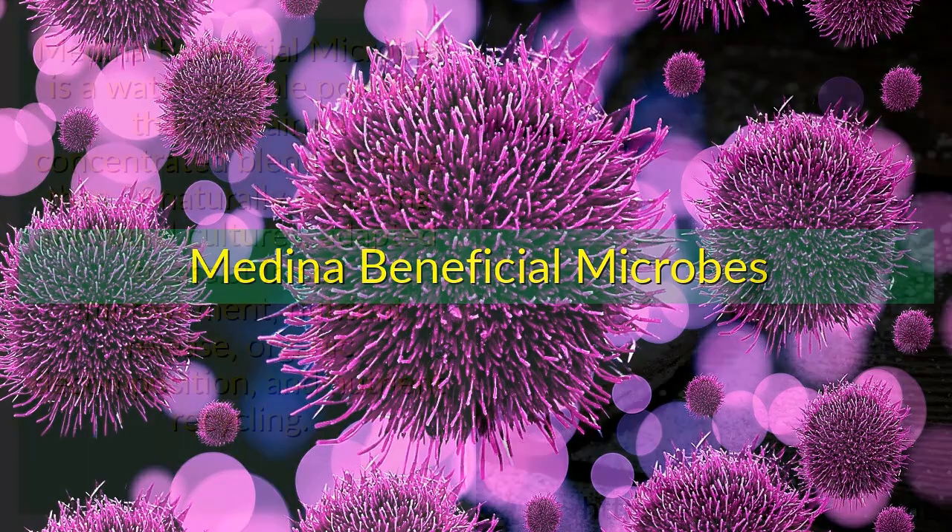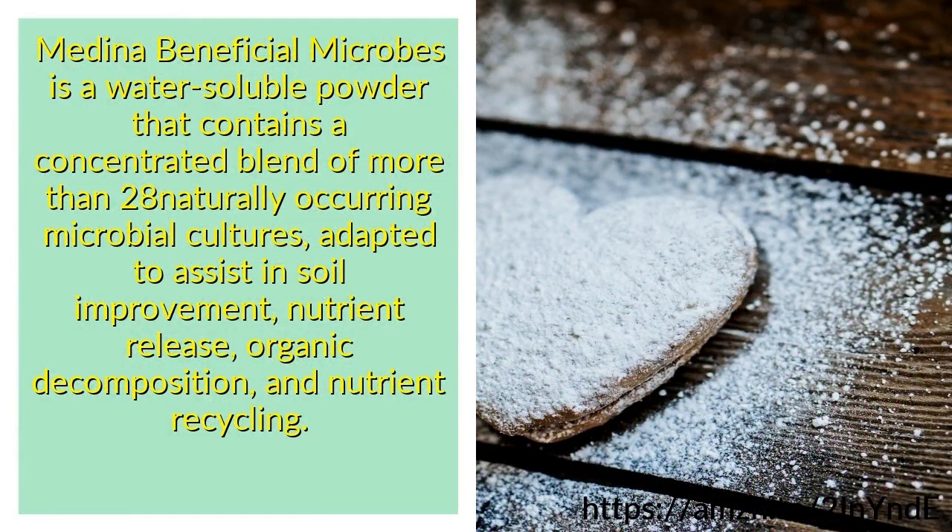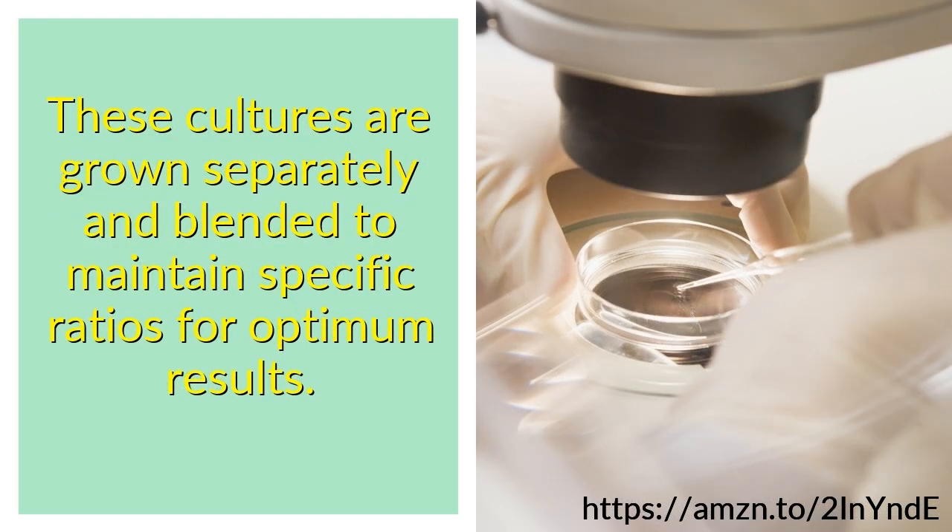Medina Beneficial Microbes is a water-soluble powder that contains a concentrated blend of more than 28 naturally occurring microbial cultures, adapted to assist in soil improvement, nutrient release, organic decomposition, and nutrient recycling. These cultures are grown separately and blended to maintain specific ratios for optimum results.